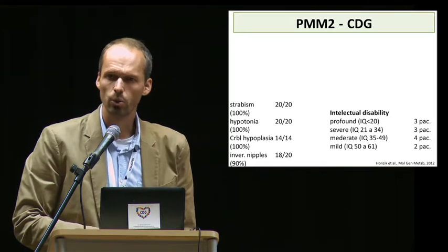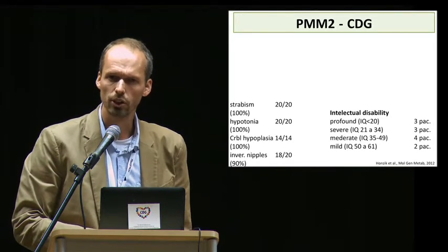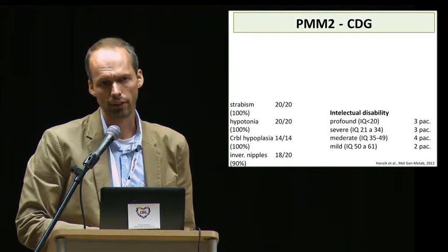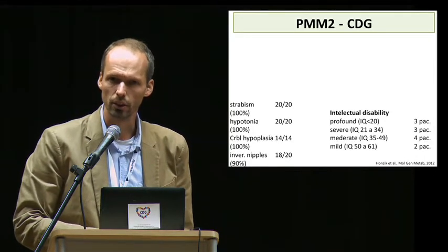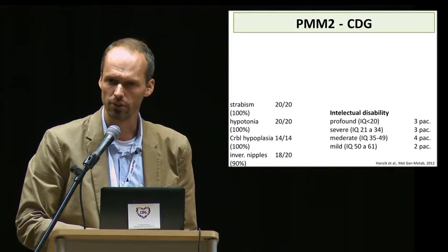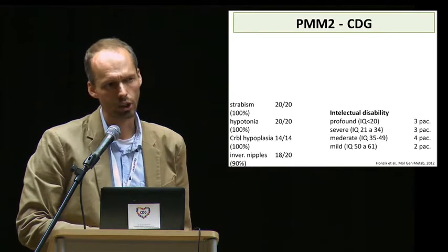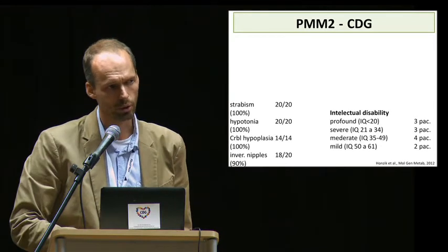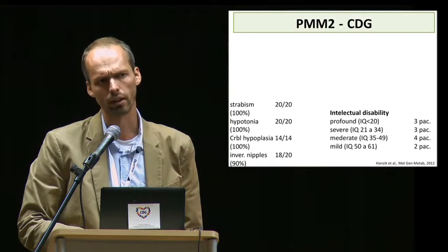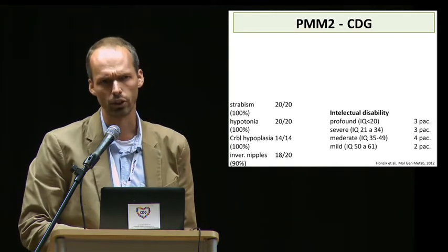From our 20 PMM2-CDG patients, two patients died at the age of 9 and 12 months. The lifespan of the living 18 PMM2-CDG patients ranges from one and a half to 23 years. The clinical presentation of our 20 PMM2-CDG patients is typical compared to more than 800 patients described in the literature.